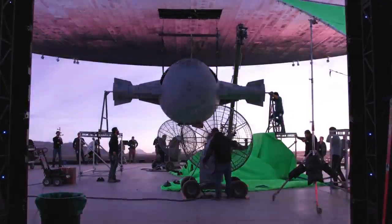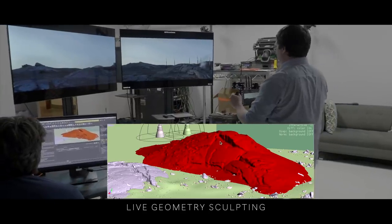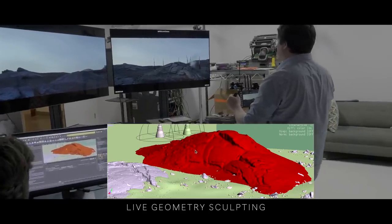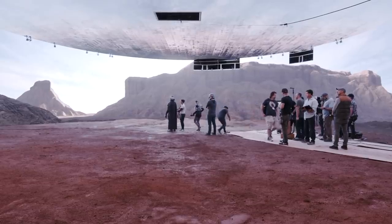Being able to see the actors point at things and see what they're looking at was pretty transformative — it gave everybody context. With the added benefit that if you want to move a mountain from there to there, you can do it instantly. You could switch between the Iceland location to the desert location all within the same day of shooting.